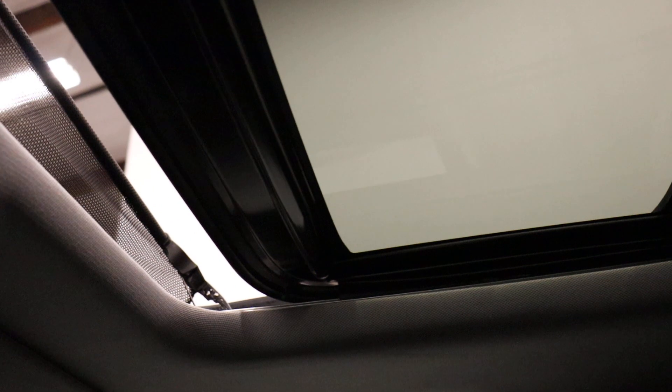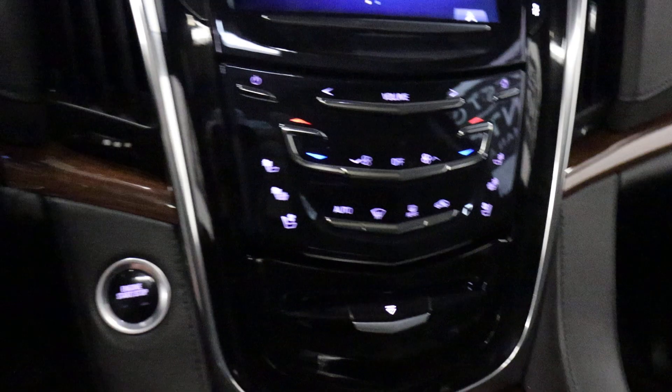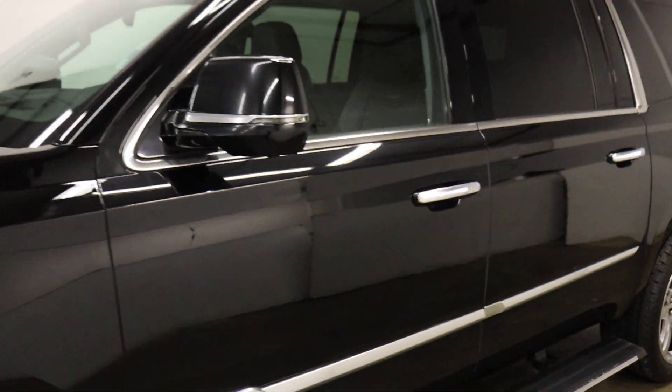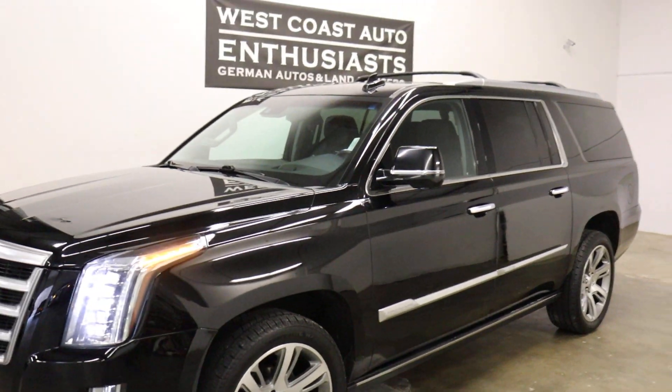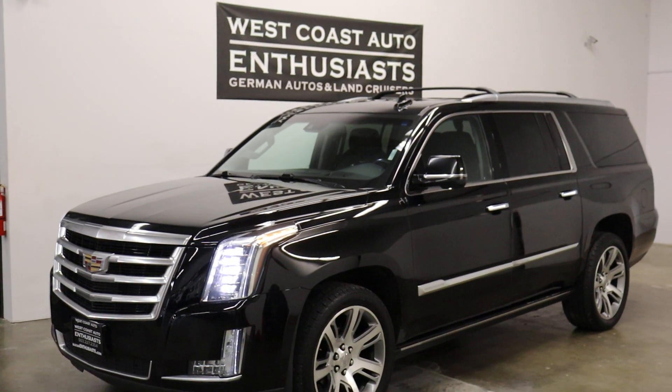You have a sunroof — I'll open that just so you know it opens. It's been very well taken care of. Mechanically and cosmetically there are very little signs of wear and tear on the dash despite all the finger-controlled inputs. A lot of times the lacquer wears off, especially on older GM products. Anyway, it's super clean. If you have any questions or would like additional information, feel free to contact us at 503-227-2354. Thank you for visiting West Coast Auto Enthusiast.